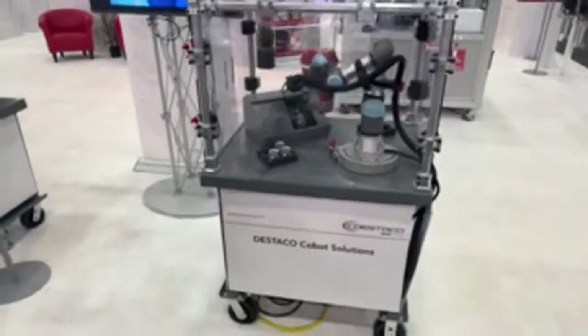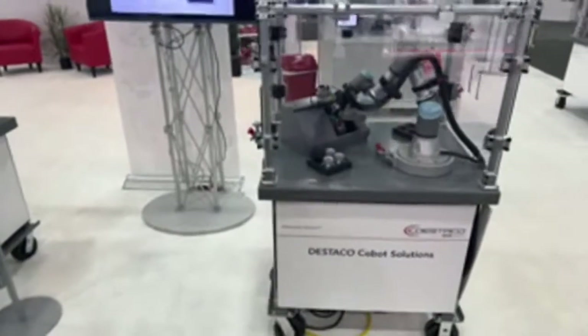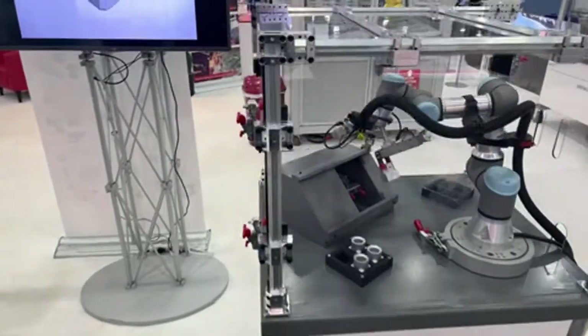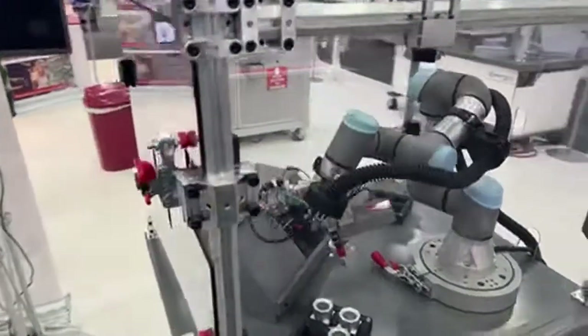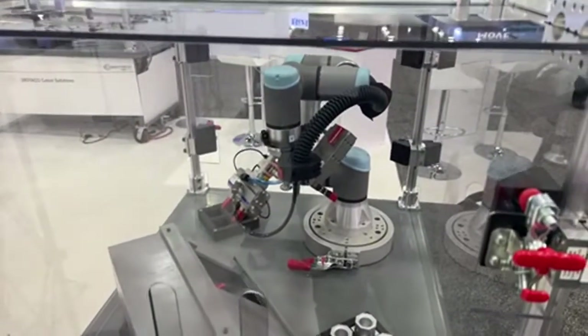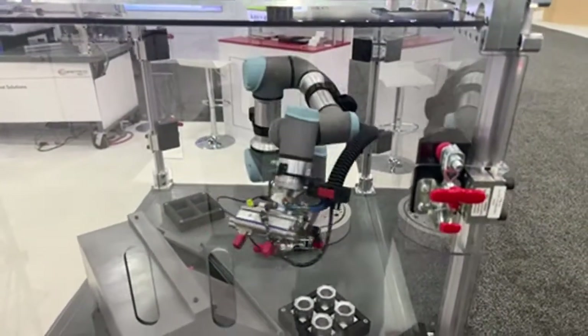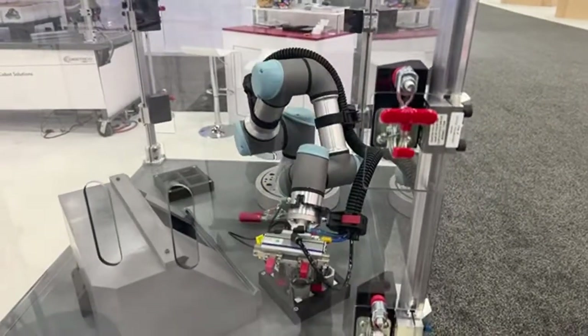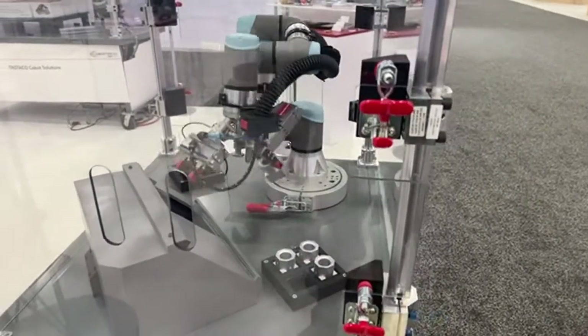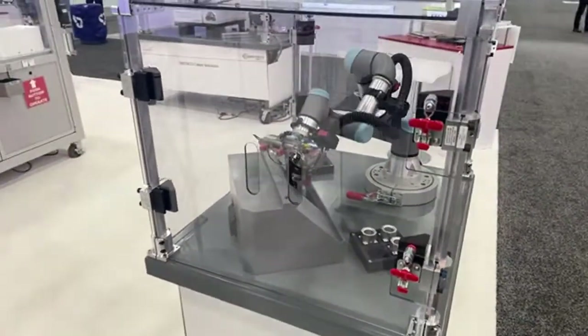There's an interesting story about a big machine shop that couldn't find workers. They integrated six of these cobots into their shop, and they thought it was so easy that they went out and now sell the service of integrating cobots for other shops. That's how simple it is — it's really a huge money maker for the people who use it.